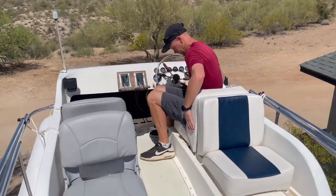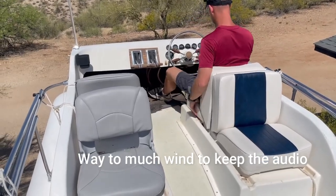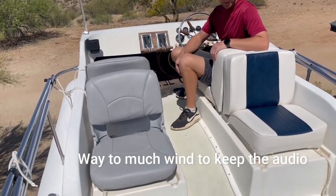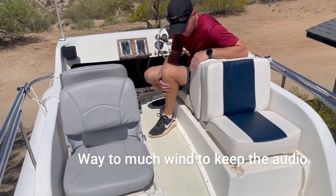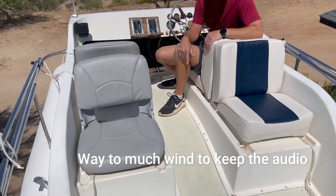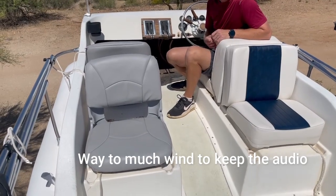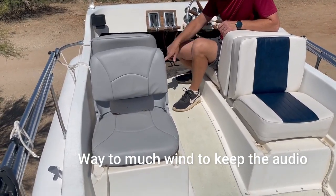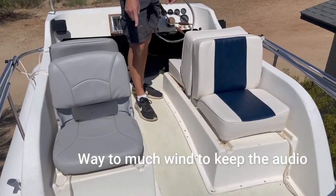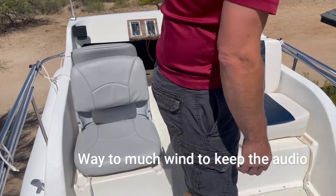We purchased two types of seats because we weren't really certain what was going to work best. This double seat situation seems like it's probably going to be the best, because this is very similar to how the original manufacturer's seats were - they folded out into a kind of a day bed.